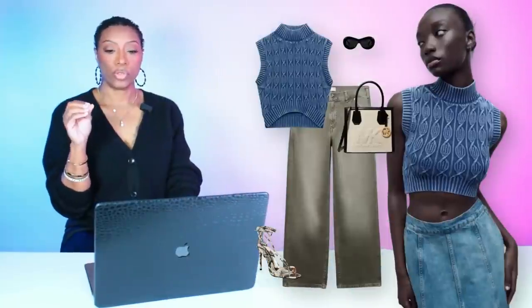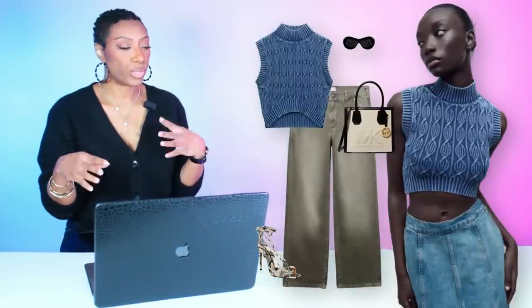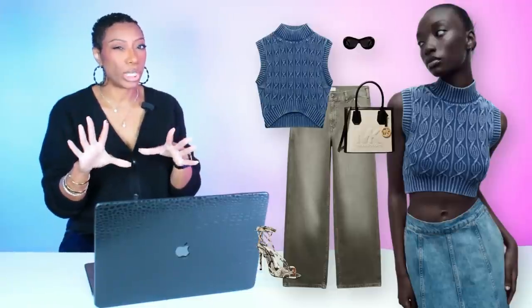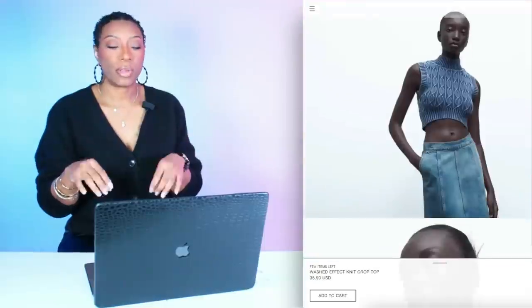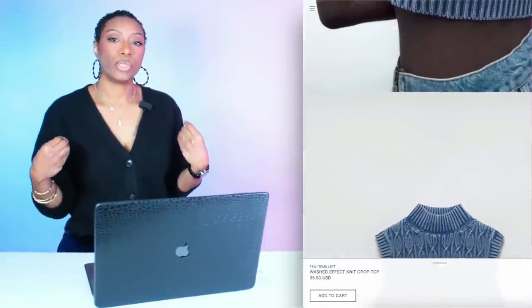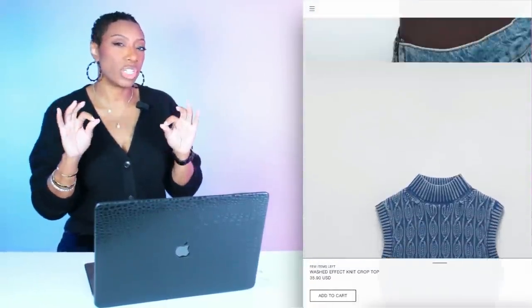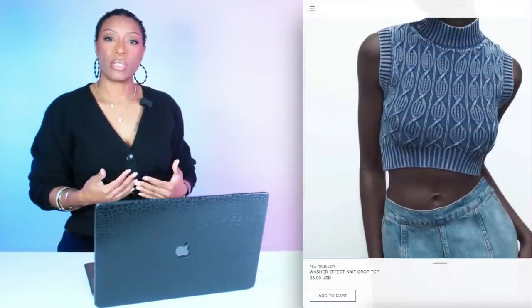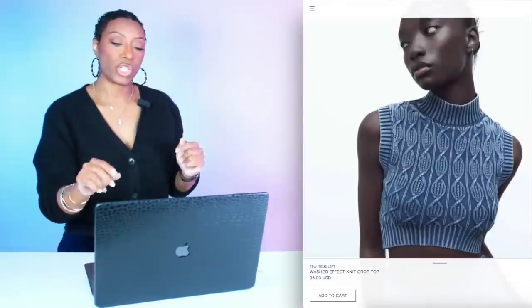This next look I really love — it's a little edgy, for girls who love to throw on some jeans but we're going to spice it up. This top I found at Zara. It's $35.90, called the Washed Effect Knit Crop Top. I love the blue, and because it's washed it gives a little touch of cream or white. It also has a little dip in the front for a design feature. Comes in sizes small, medium, and large.